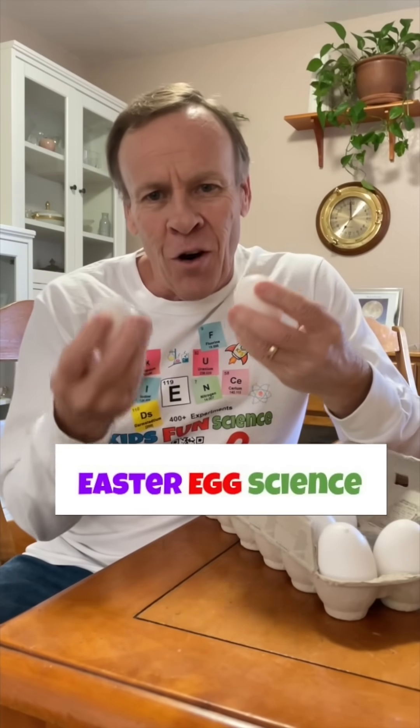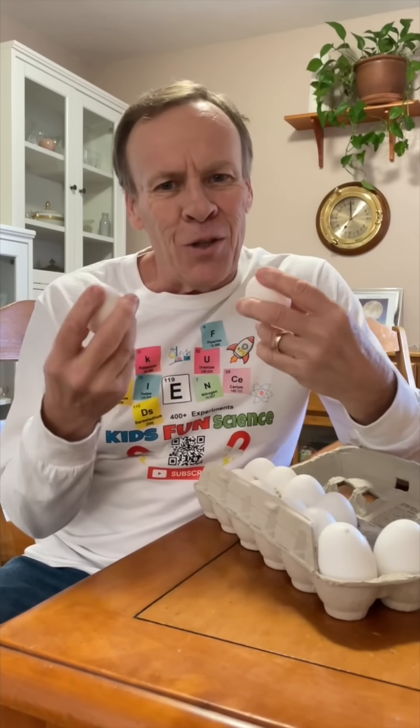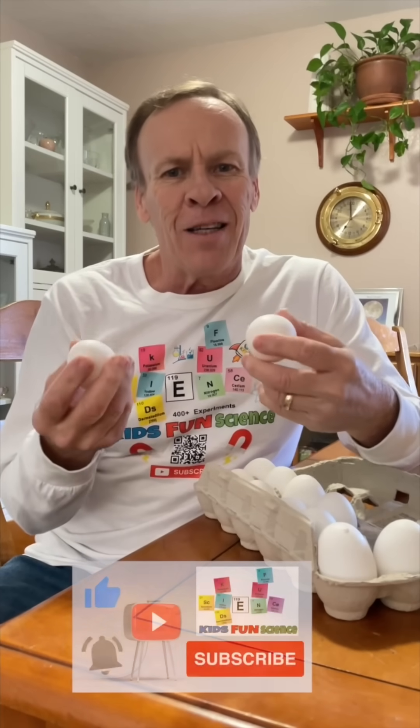Hey, welcome back to Kids Fun Science. My name is Ken. Today's experiment is we're going to be trying to tell which is a hard-boiled egg and which one is a soft-boiled egg by just not guessing, but actually using the science behind it to figure it out.